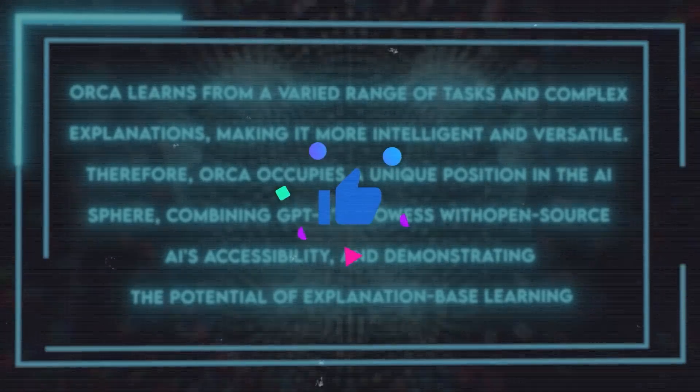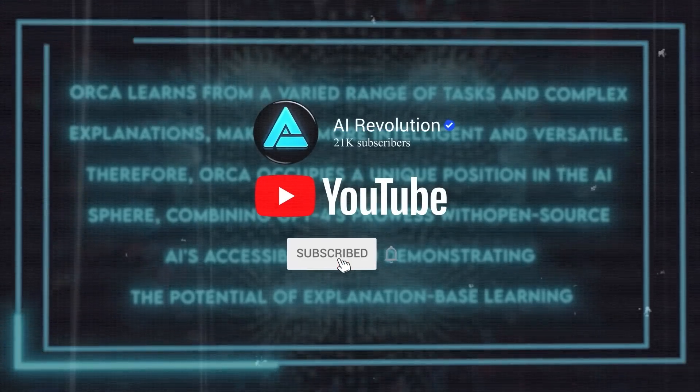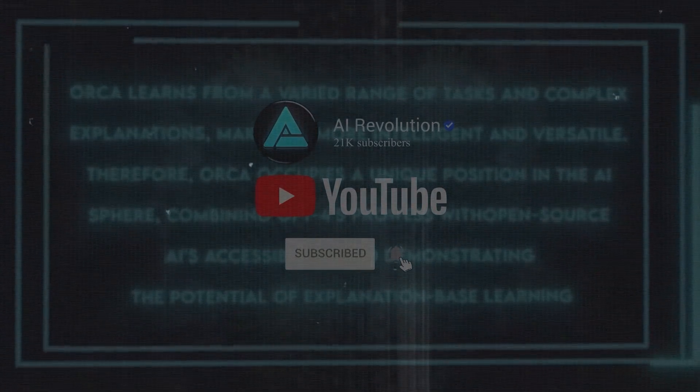That's it for this video. Thank you so much for watching. If you liked this video, please give it a thumbs up and share it with your friends. And if you haven't already, please subscribe to my channel and turn on the notification bell so you don't miss any of my future videos. I'll see you in the next one.